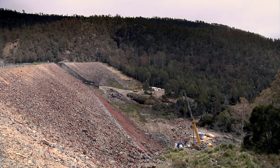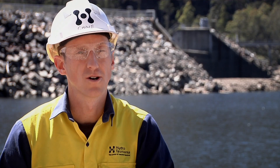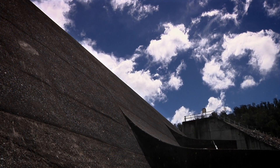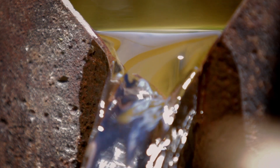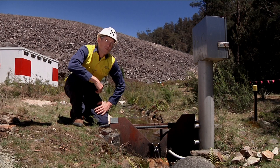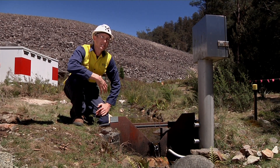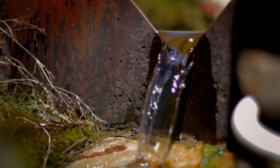Rowallen Dam is an earth and rock fill embankment, and a common feature of these types of embankments is seepage. Seepage through a dam core is an entirely normal part of the behaviour of a dam — water basically seeps through the little gaps between the particles that comprise the core, which remains intact. This is a seepage weir at the toe of the dam; it collects and allows us to monitor any water that seeps through. We monitor this daily and it's an entirely normal flow for a dam of this size and type.